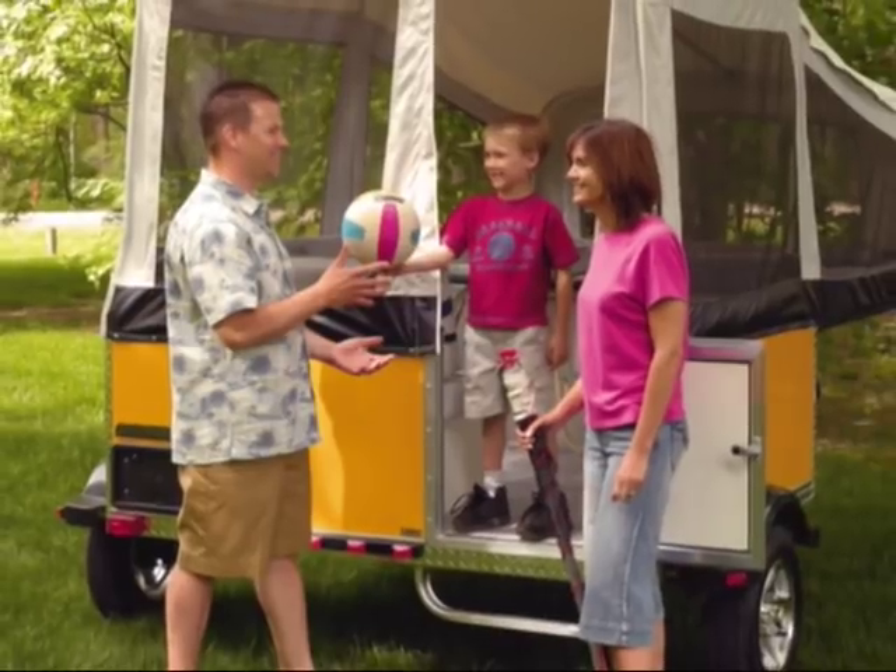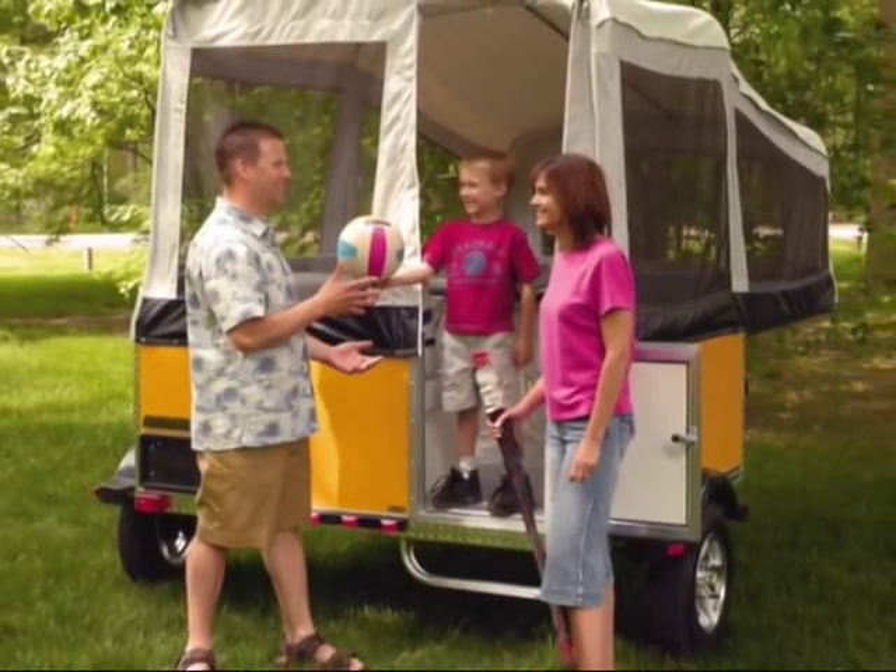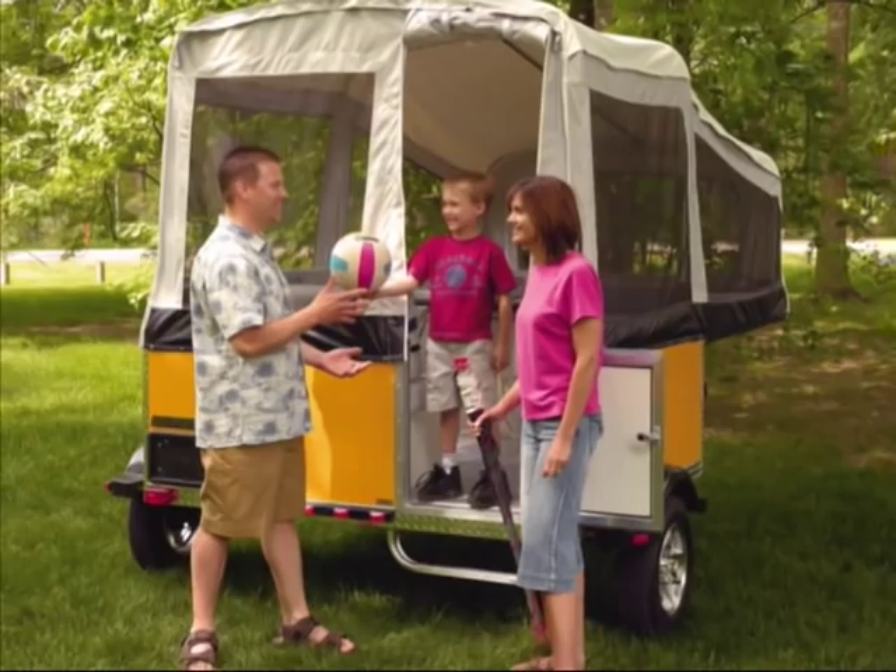I can tell you from experience, when my wife and I take our kids camping in our Quicksilver, it's about the experience as a family. It's about the campfire, making s'mores. It's about swimming in the lake and riding on the trails.